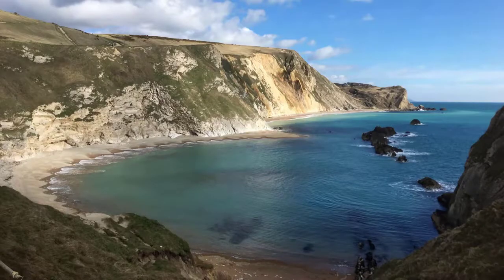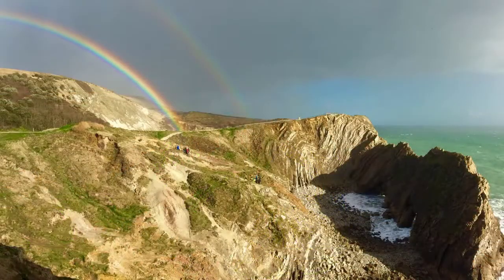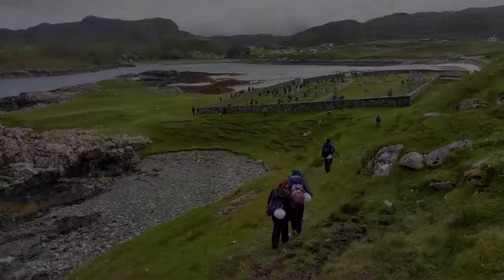In our geology degrees at the University of Portsmouth, we take advantage of our fantastic location on the world famous Jurassic coast to explore some great local geology. We also travel further afield, hopping on the ferry over to Brittany, exploring some first-class geological locations in southwest England and Cornwall, and heading up to the beautiful northwest highlands of Scotland.